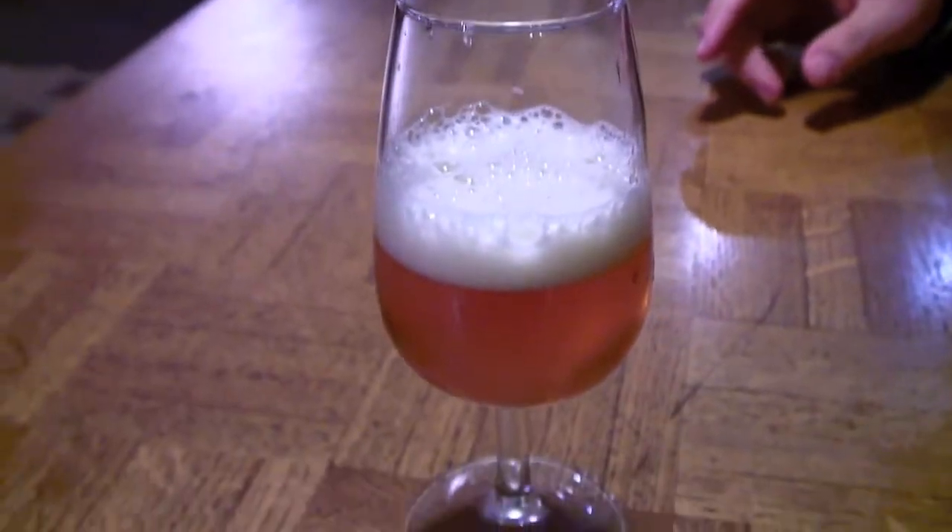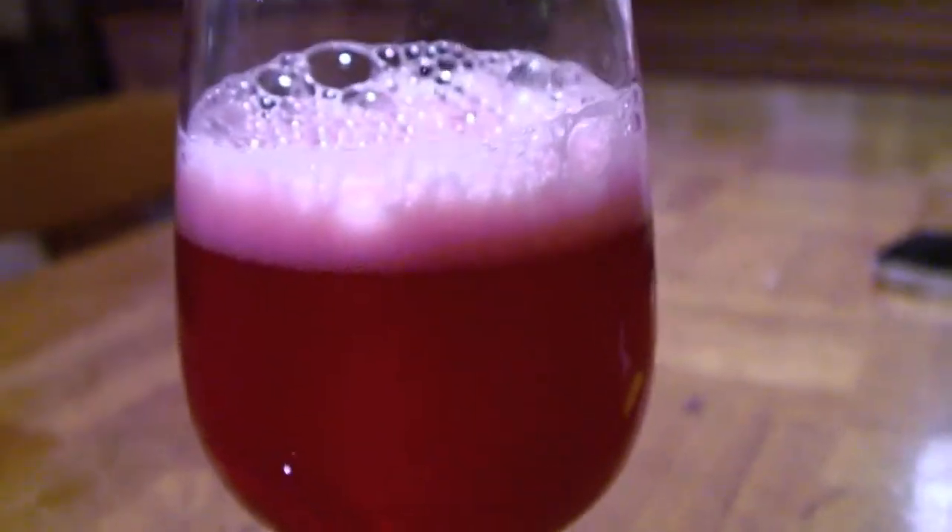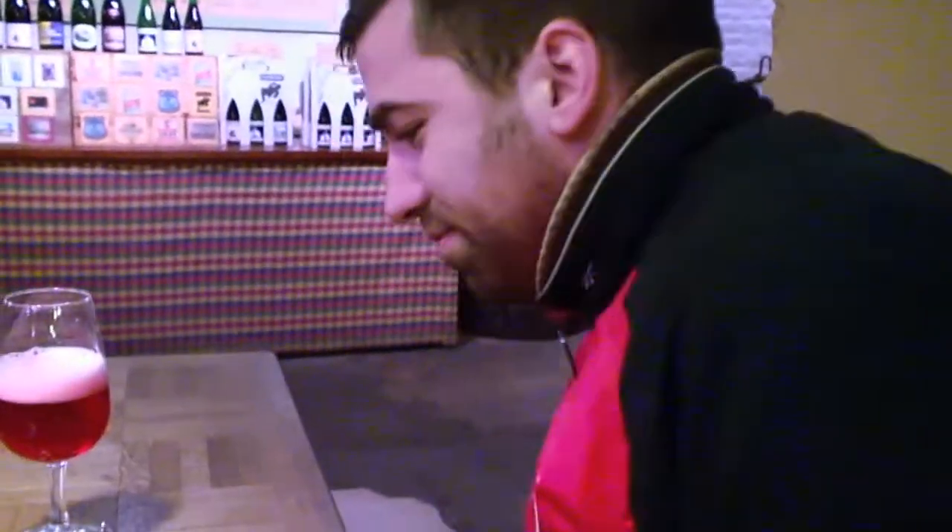I can feel the yeast in the air tonight. This one seems to be the Gueuze — it's a mixture of three years of different lambics and it has carbonation. The other ones apparently don't. Stefan's just brought over the raspberry lambic. This is the fruit flavored one, and I think Stefan's going to enjoy this a bit more with his palate. Oh yeah, it's much better. A bit sweeter.